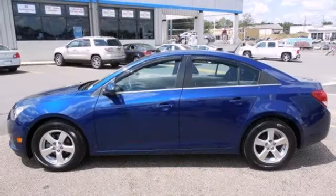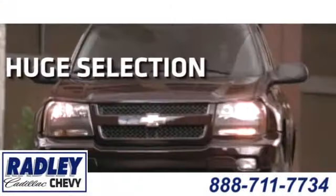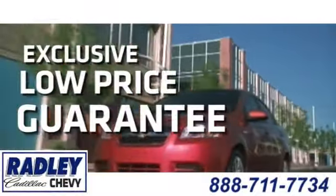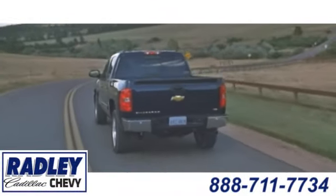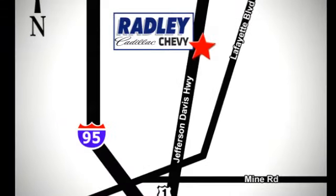Call or come in today — this sedan wants to be taken for a spin. We have a huge selection, exceptional customer service, and the exclusive low-price guarantee. You're conveniently located at 3670 Jefferson Davis Highway in Fredericksburg, Radley Cadillac Chevrolet.